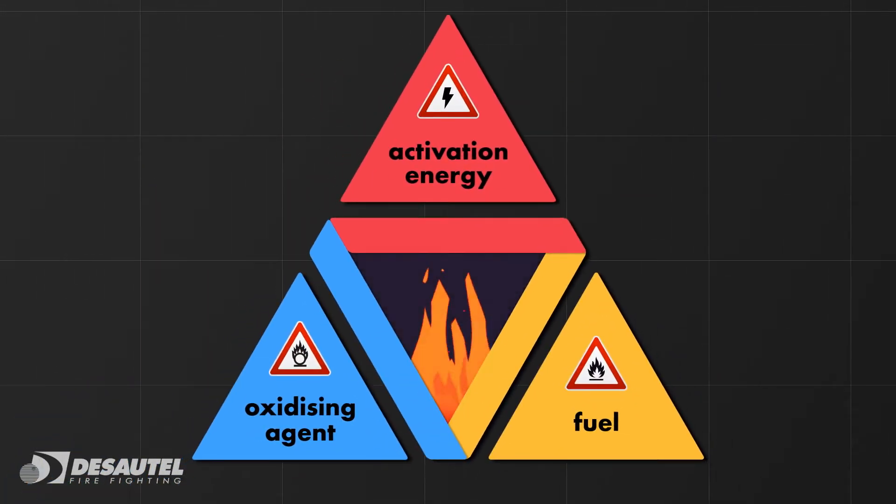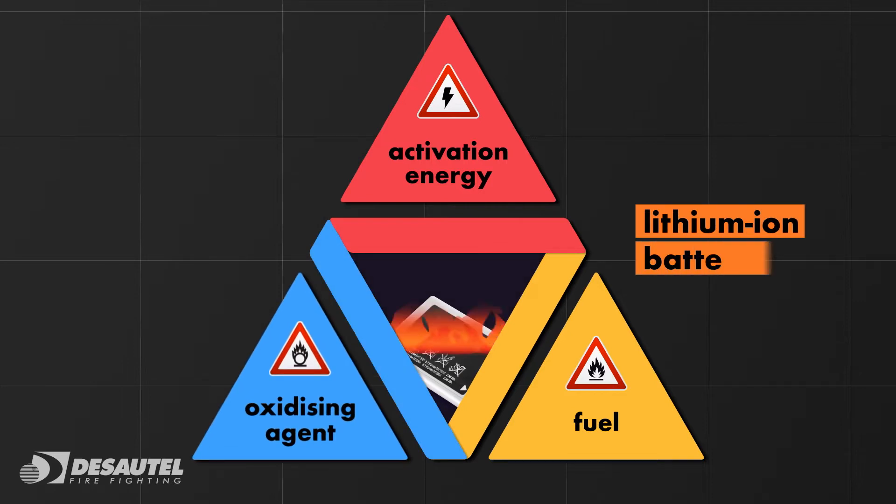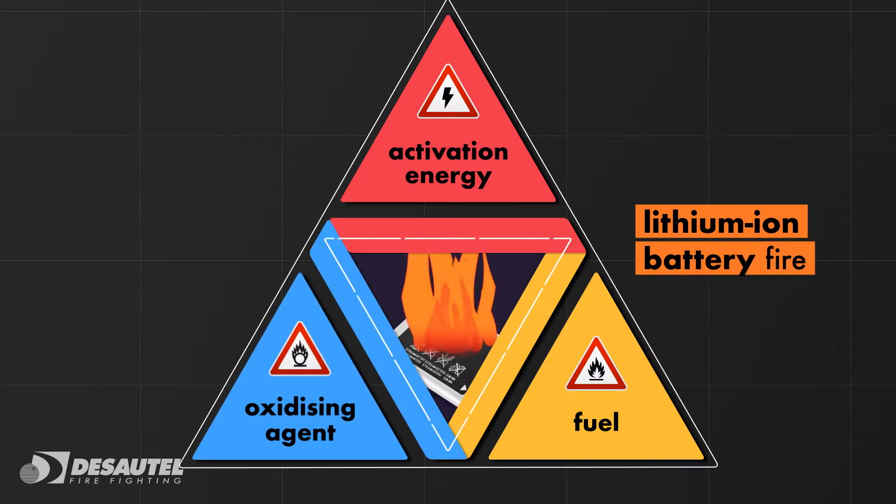To extinguish a conventional fire, it is usually enough to remove one of the three elements from the fire triangle. But for lithium-ion battery fires, the triangle is, unfortunately, extremely difficult to break.